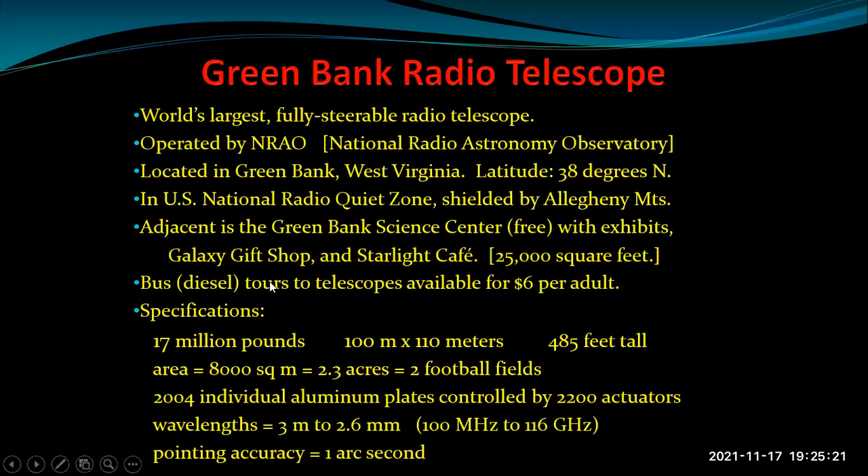The Green Bank Telescope weighs 17 million pounds. The primary reflector is 100 meters by 110 meters, it stands almost 500 feet tall, and the collecting area of the main reflector can be measured in acres — 2.3 acres, the area of two football fields.